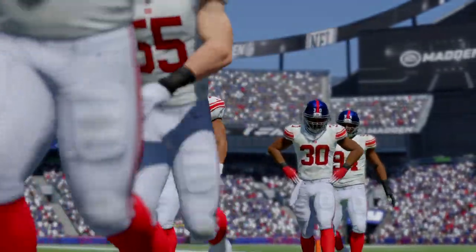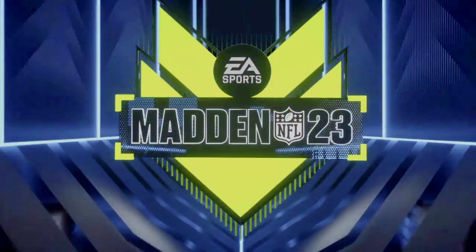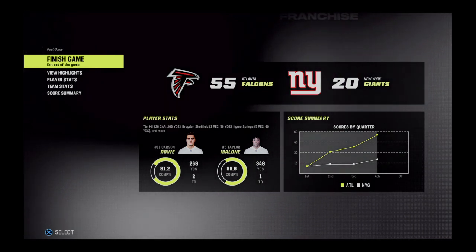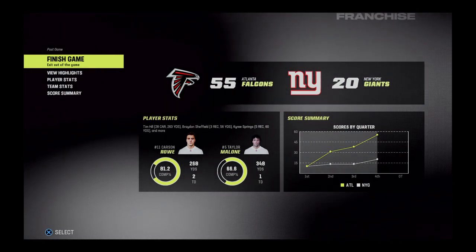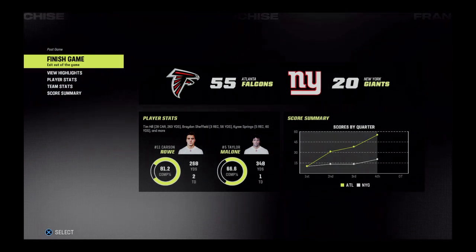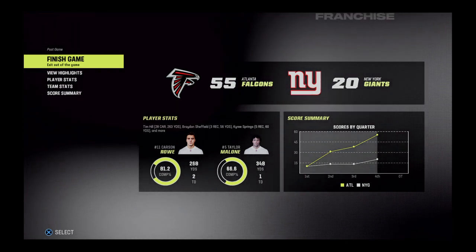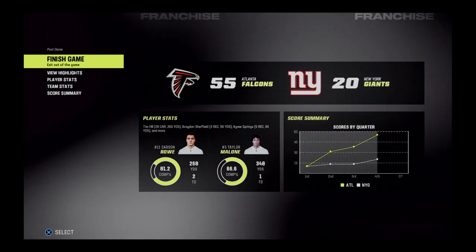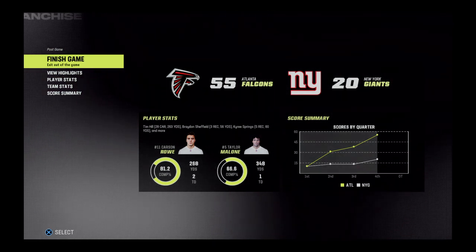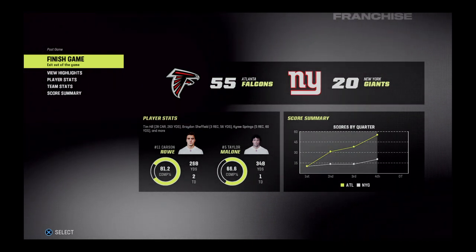Atlanta's streak lives as they move to 13-0 on the year and will enjoy this one through the bye week before getting back at it again. For the Giants, it's a tough one to swallow — they drop back to 8-4 and will try to get back on track next week heading to Dallas to take on the Cowboys. I'm Brandon Godden, thanks to Charles Davis, our broadcast partner, and our entire crew — it's the NFL on EA Sports.